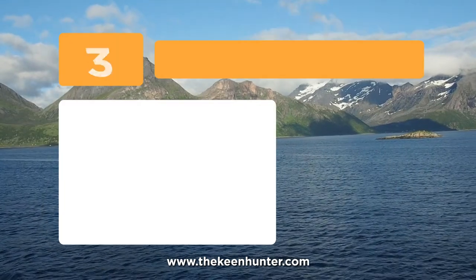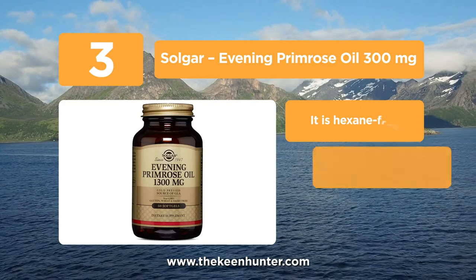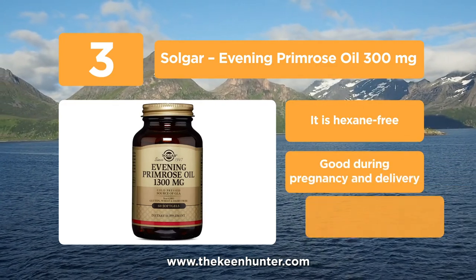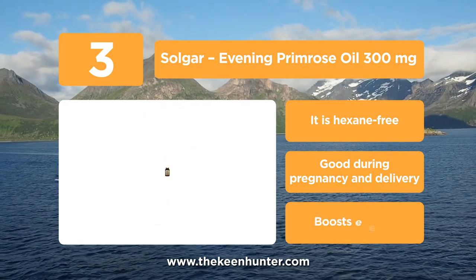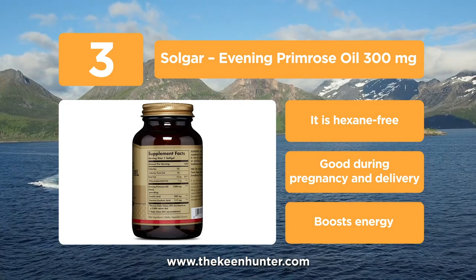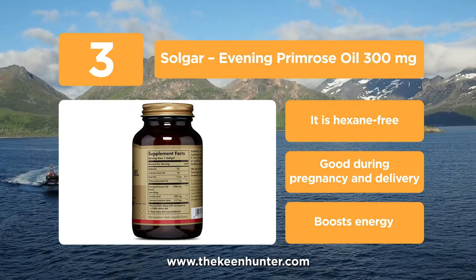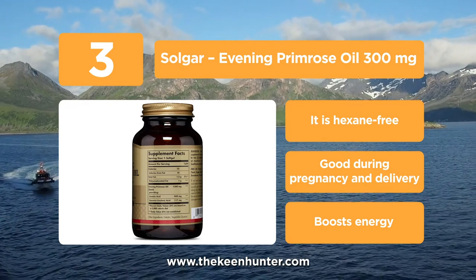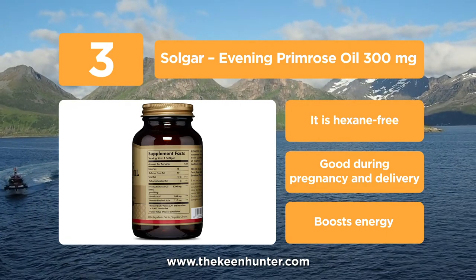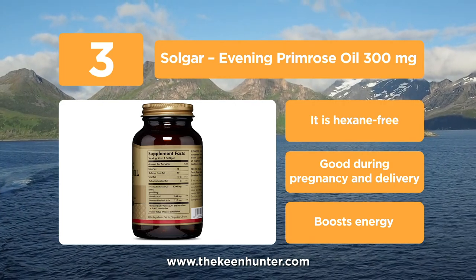Approaching the top of the list at number 3, we have Salker Evening Primrose Oil 3000mg. Evening Primrose oil is perhaps the most abundant source of the unsaturated fatty acid gamma-linolenic acid (GLA), which is significant in providing nutritional support for women with PMS problems. At times during or before periods, breasts can get sore, mood swings can get worse, and not to mention period cramps.